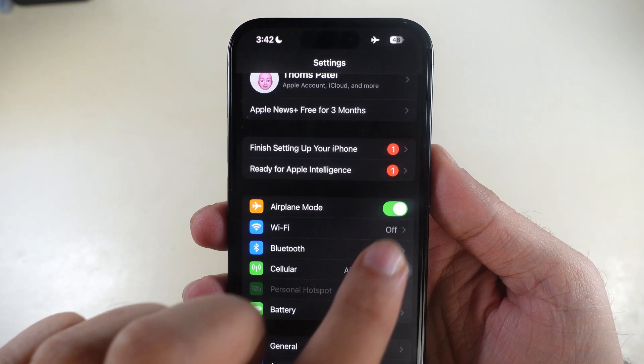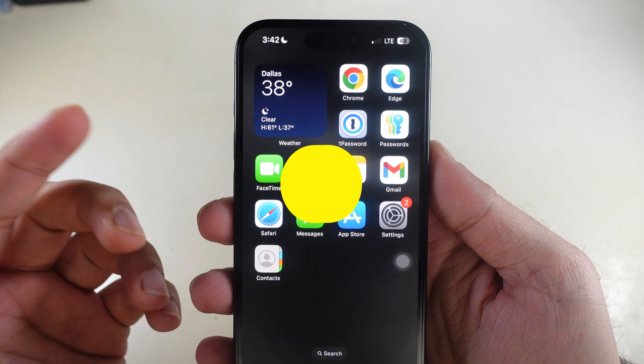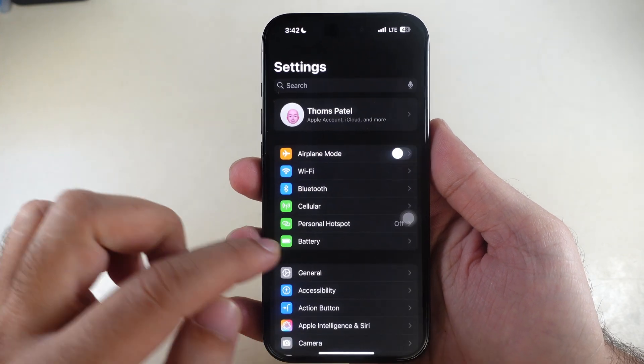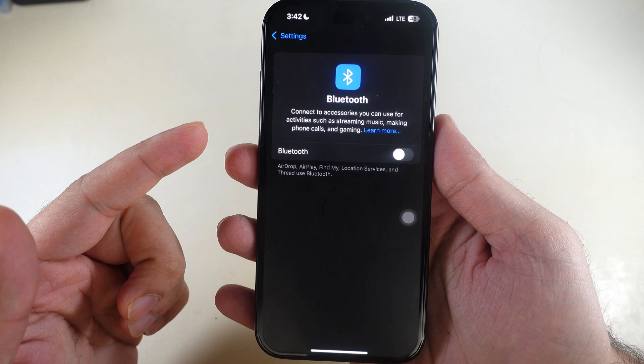If your iPhone is silent and not vibrating on incoming calls, it might be connected to AirPods or other Bluetooth devices, so you need to turn off Bluetooth. Launch the Settings app, navigate to the Bluetooth section, and turn off the toggle next to Bluetooth. That's it.